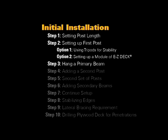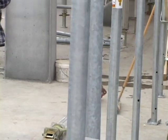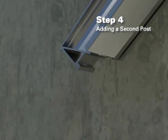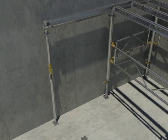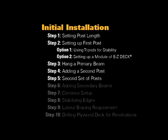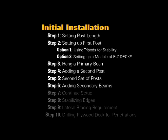Step 3: Hang a primary beam. At this point we should have a corner post either stabilized with a tripod or an EZ-Deck module with an EZ-Shore post. Hang a primary beam from the drop head. Step 4: Adding a second post. Using a second post, hook the free sloping end of the primary beam with the drop head of the second post and push up until the primary beam is level and the post is vertical. Stabilize the second post with another tripod. Step 5: Second set of posts. Repeat steps 3 and 4 for another set of posts separated by your secondary beam spacing.